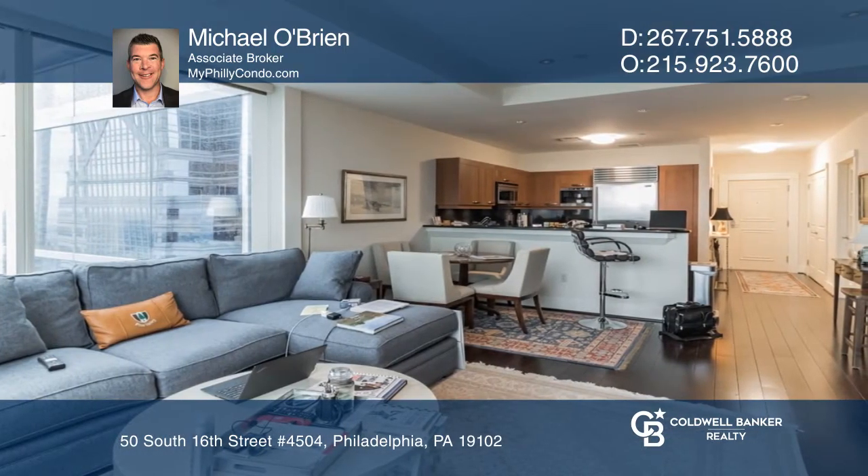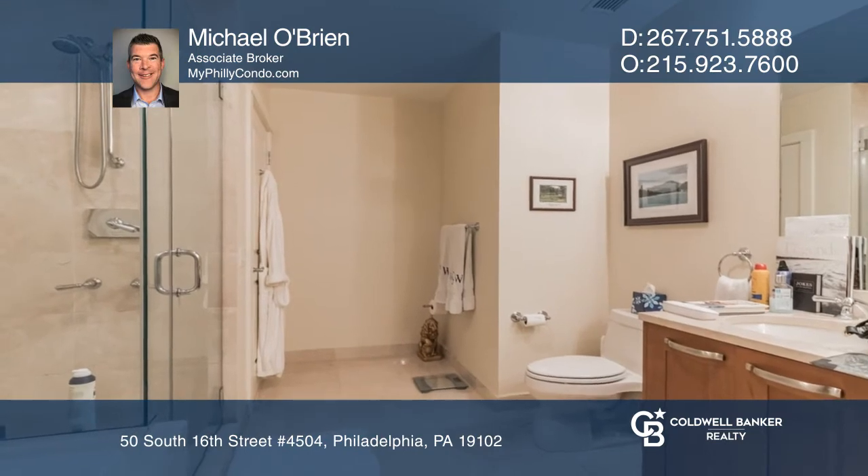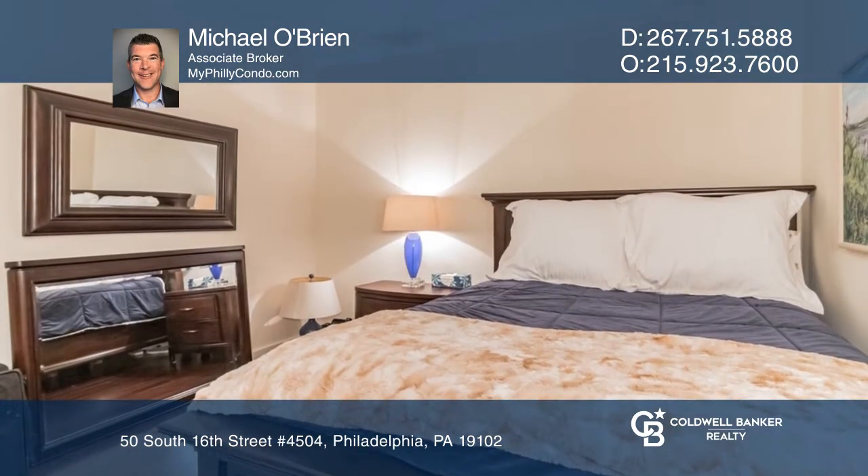The highly desirable layout includes two impeccable marble bathrooms, one adjacent to the guest bedroom, followed by a custom kitchen with state-of-the-art appliances.